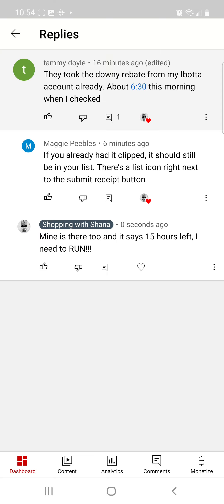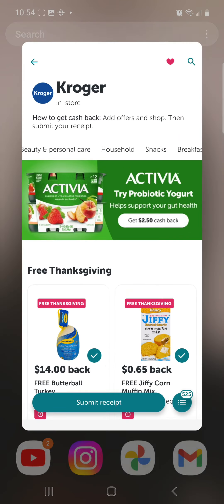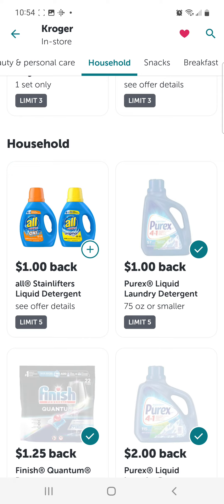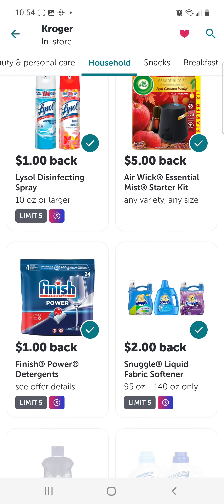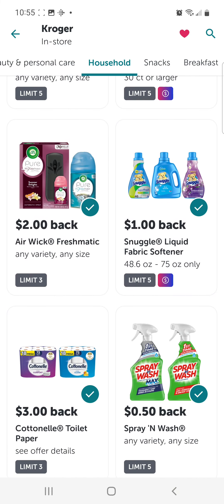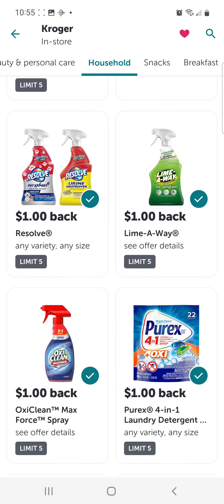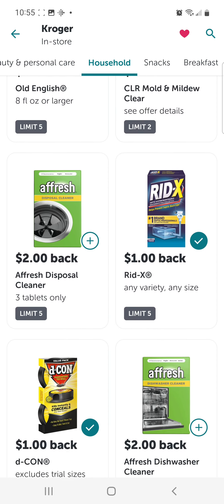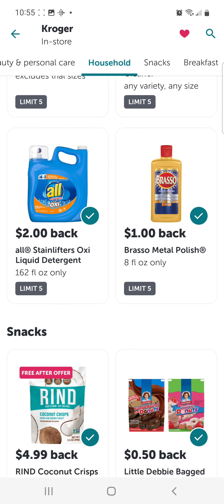So let's see where that all is so you know what to do. Heading on over to my Kroger Ibotta account here — I already have it pulled up. If you go to Households, you'll notice that even though this list is quite long, there is no rebate for that Downy. It is completely gone.